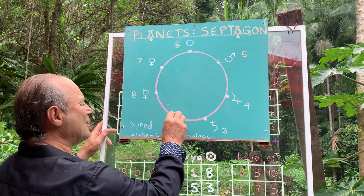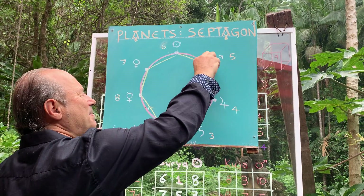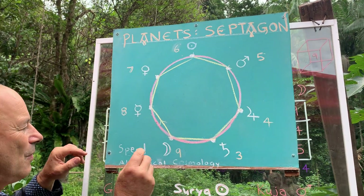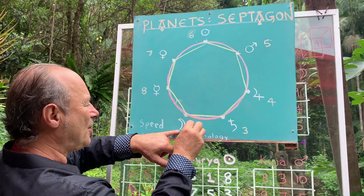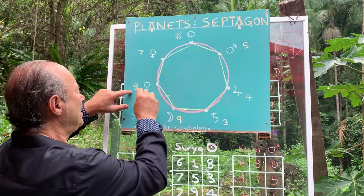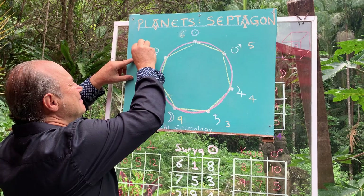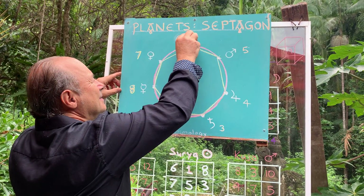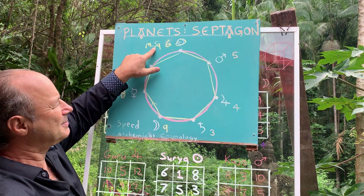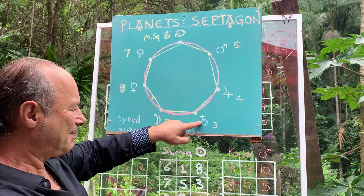So this is a septagram — what I've just drawn is a seven-pointed, seven-sided figure. This is about the increasing speeds of the planets. If we call the Moon number nine — this is what the ancient Greeks and Europeans did — the Moon is nine, Mercury is the magic square of eight, Venus is the magic square of seven, the Sun is the magic square of six, Mars was five, Jupiter is the magic square of four, and Saturn is number three.